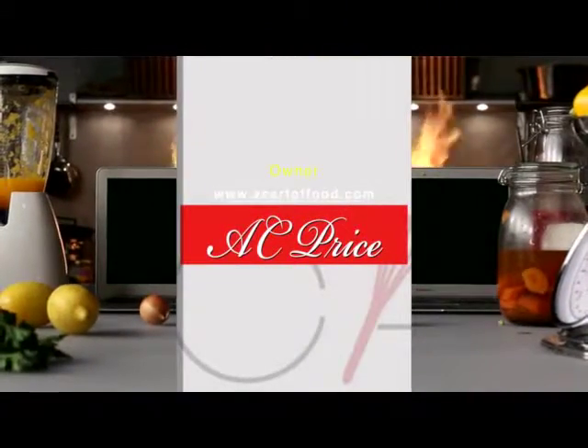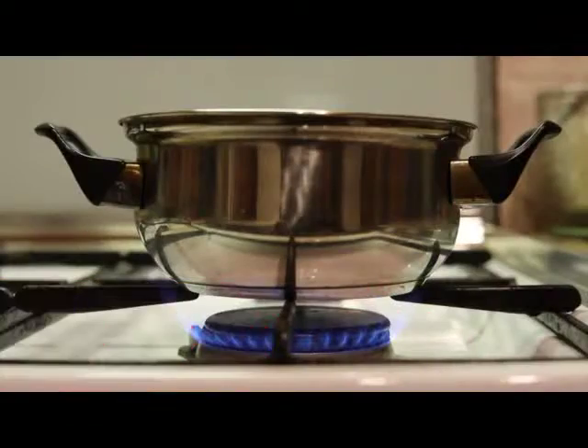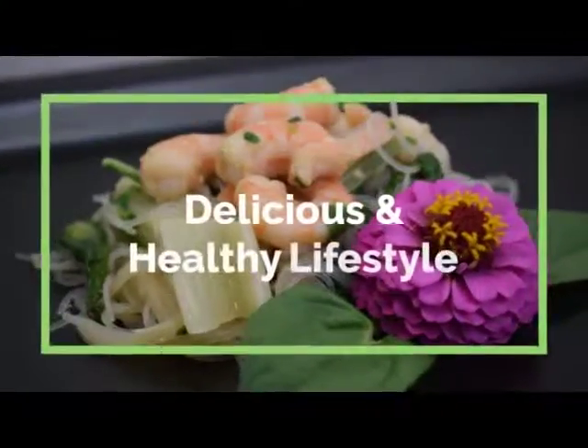Hey, hey, hey, it's A.C. Price, owner of A.C. Yard of Food, your culinary health resource. A.C. Yard of Food is the tool you need to start and maintain a delicious, healthy lifestyle.